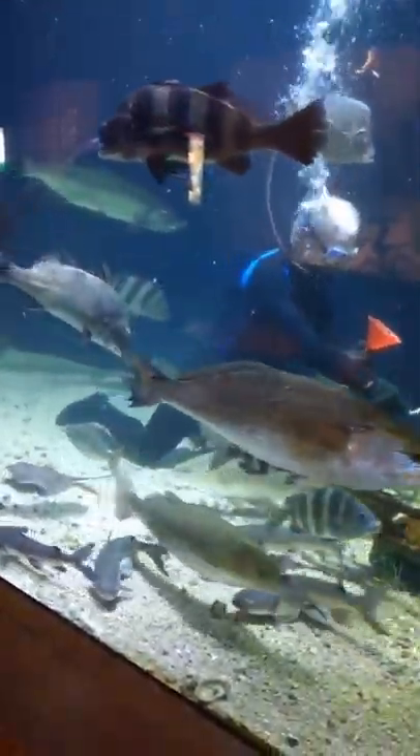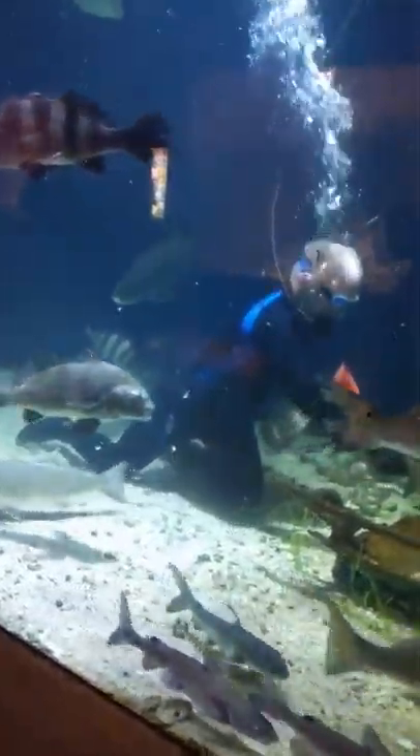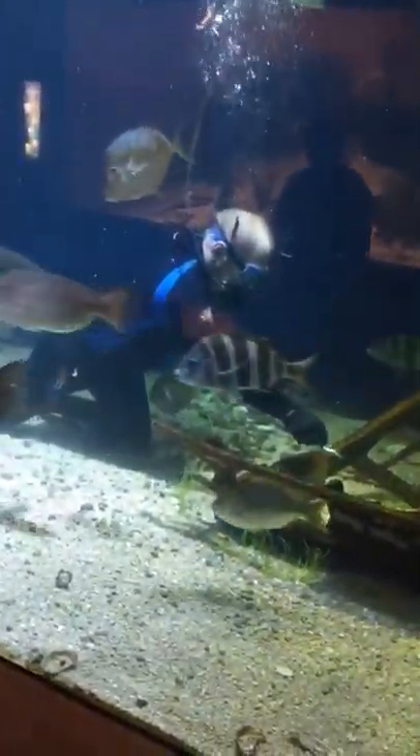We don't pull the stinger out because it just grows right back and we don't want to hurt the fish. So instead we're just careful about where we step.